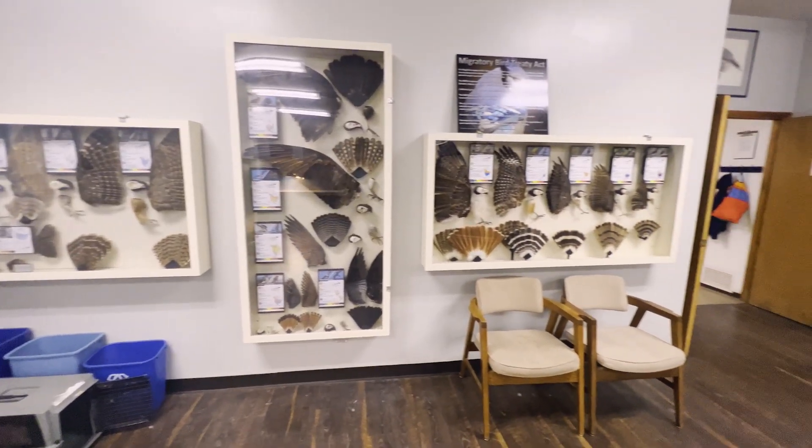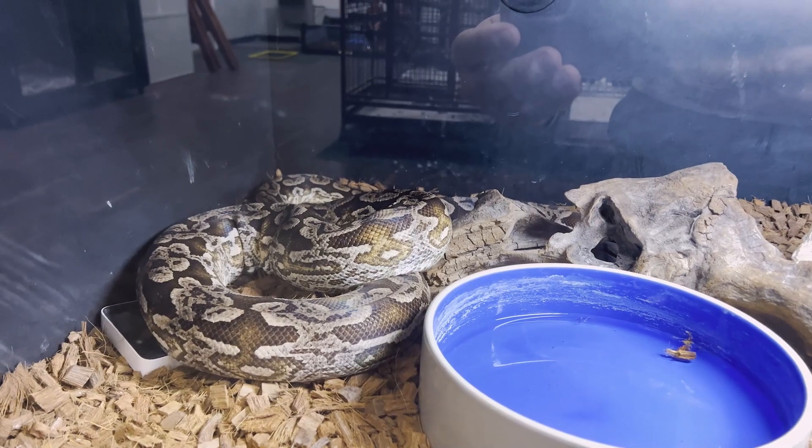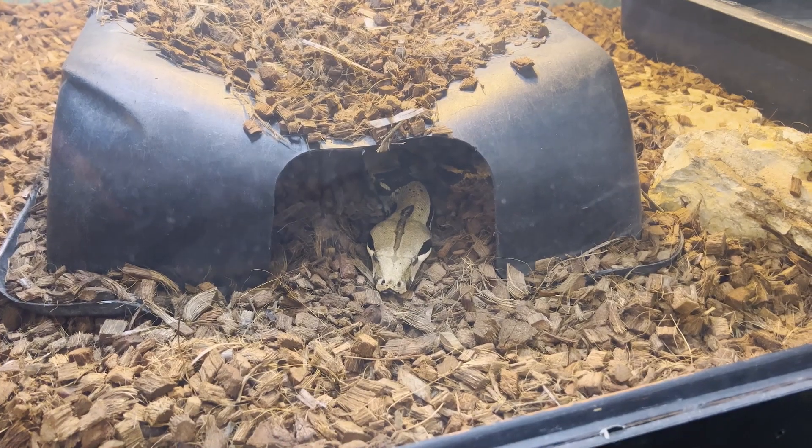World Bird Sanctuary is absolutely beautiful. They do an amazing job educating, not just about birds of prey, but about our natural world in general.